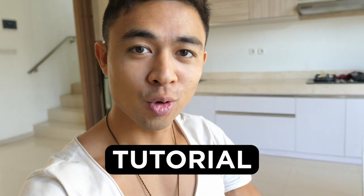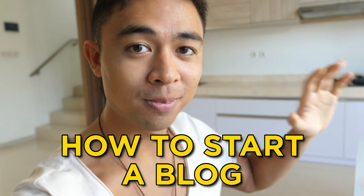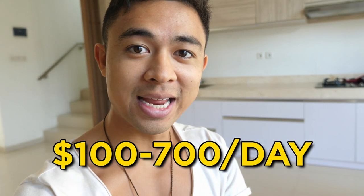In this video, we're revealing a step-by-step tutorial on how to start a blog for complete beginners and how we use our blog to generate $100 to $700 a day in passive income. More with that after the intro.